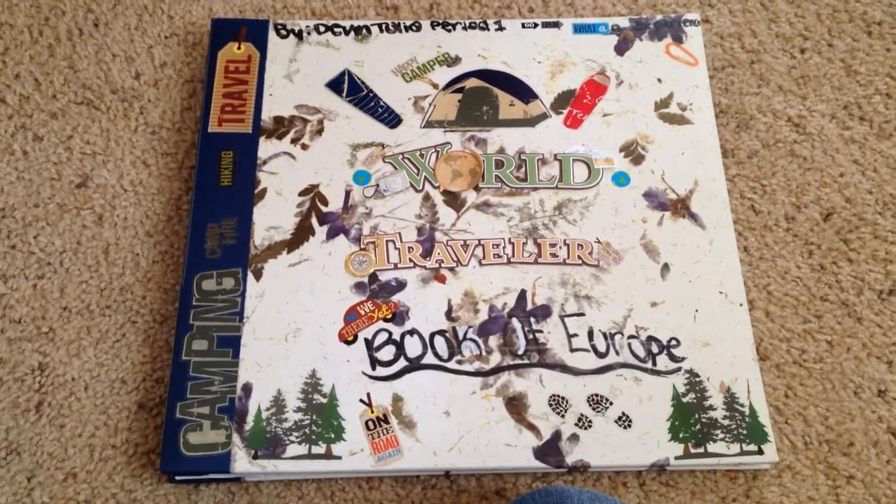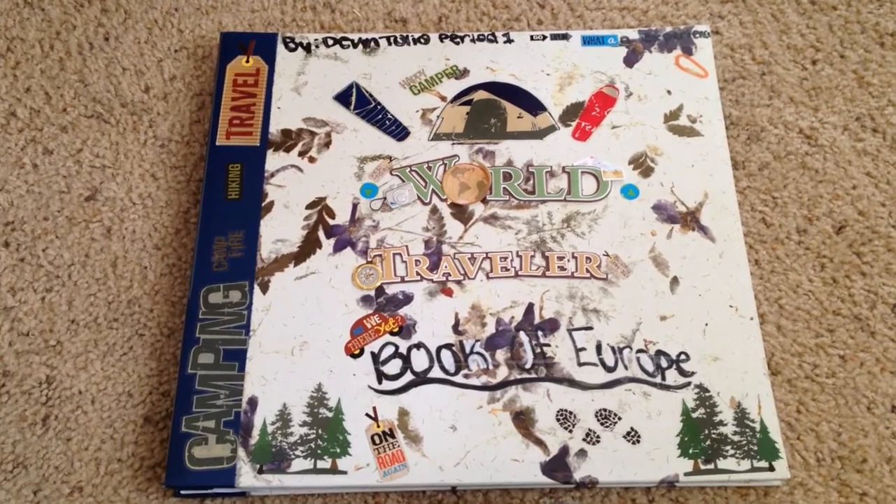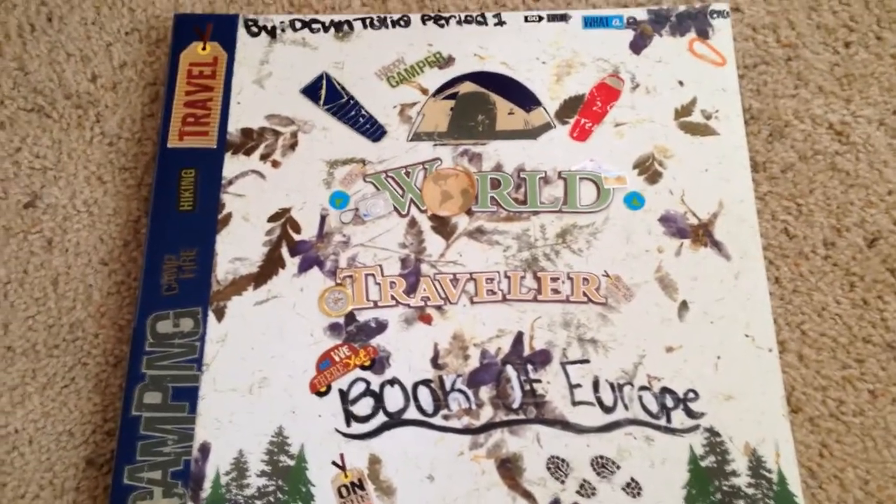Hi, my name is Devon Tulio, and today I'll be showing you my World Geography Scrapbook Project of 2014 to 2015. My title is World Traveler, Book of Europe.